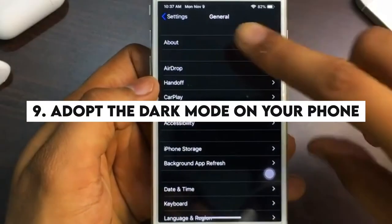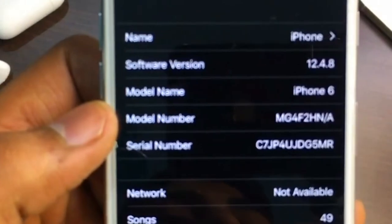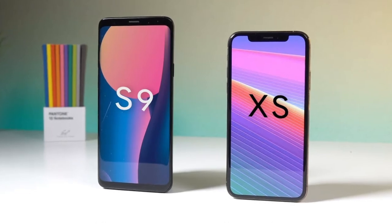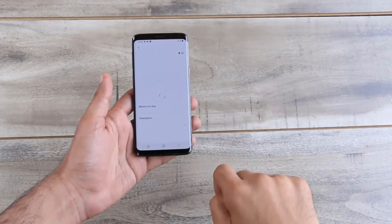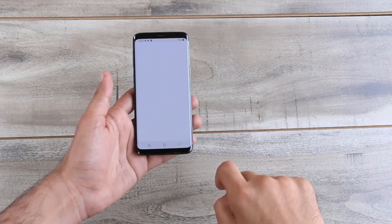Number 9: Adopt the dark mode on your phone. Note that it is only applicable for users with a recent phone like the Samsung Galaxy S9 or iPhone XS. Thanks to the dark mode feature introduced in a few smartphones, according to tests, the battery life of an iPhone could get extended by 30%, but it only applies when using a dark aesthetic display.